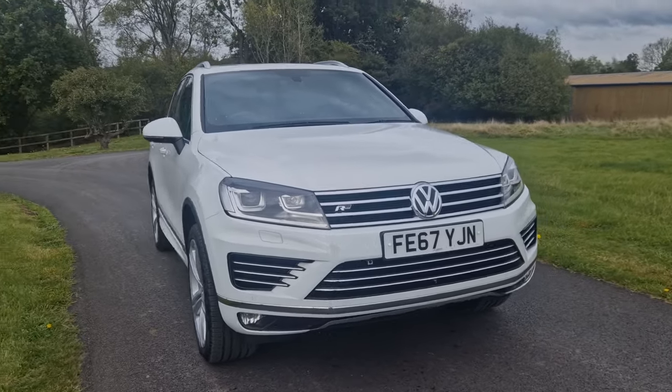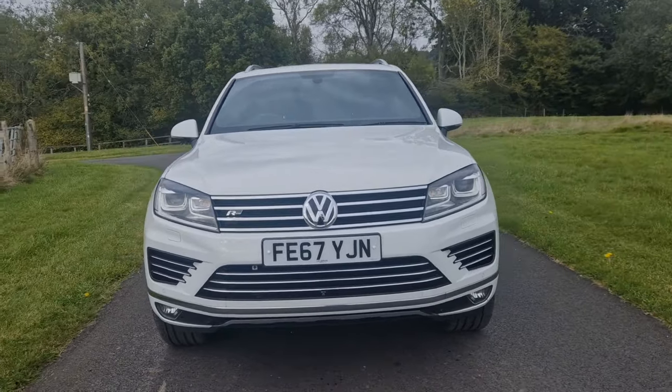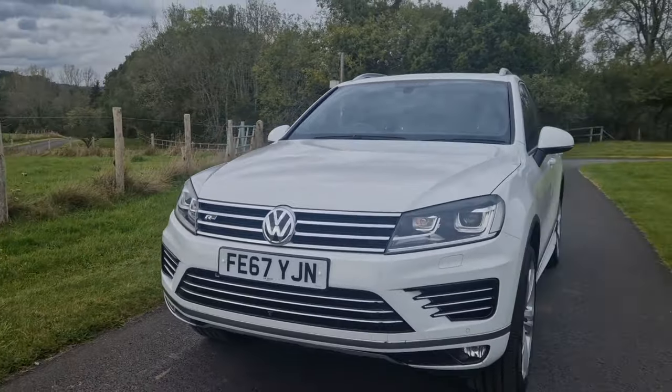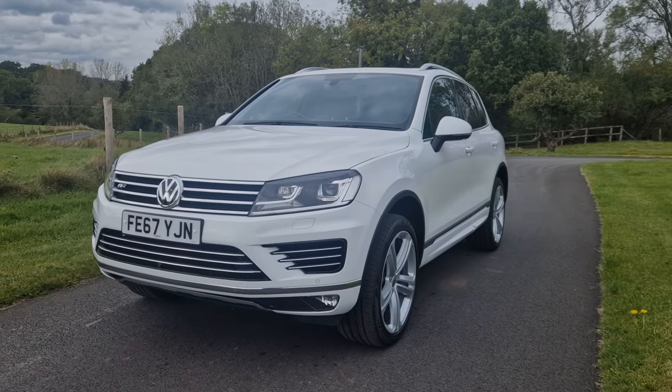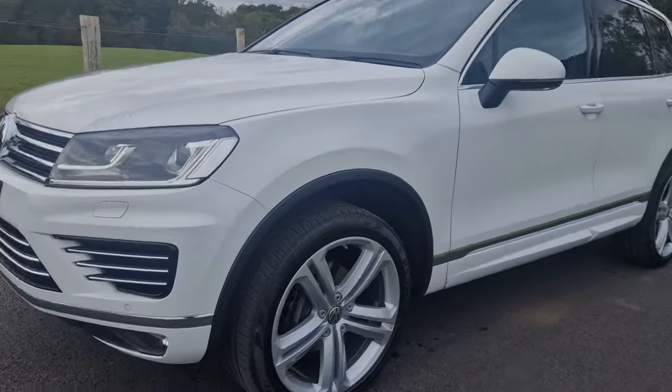Hi, welcome back. Welcome to this Volcourt film for this absolutely stunning 2017 Volkswagen Touareg. This is an R-Line Plus model, so building on the already impressive specification from an R-Line, the R-Line Plus adds things like the 21-inch Mallory alloy wheels that we can see here on the outside.